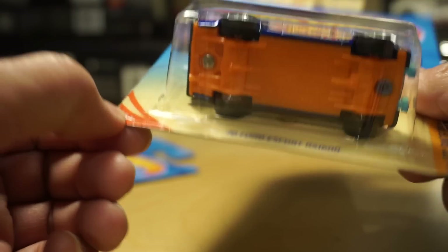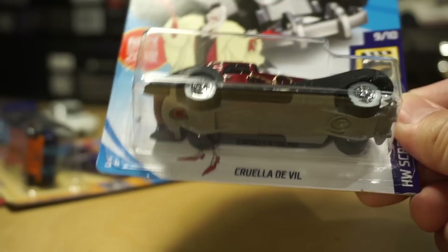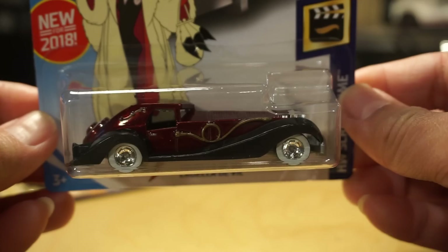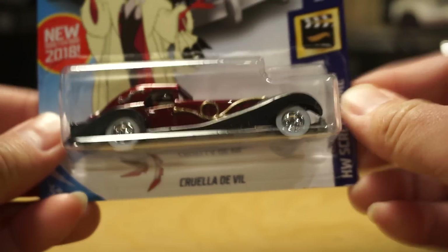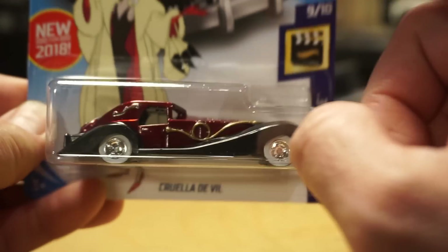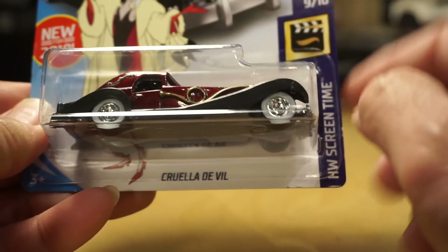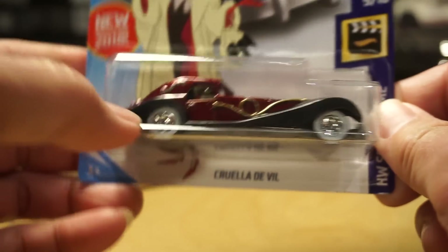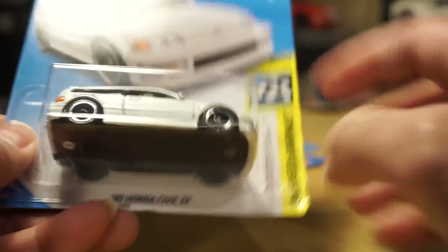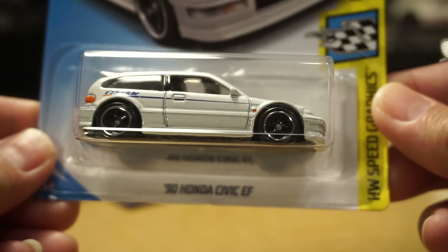The Ford Escort RS-1600 looks really nice, especially with those wheels. I got the Cruella DeVille from William — that was Q-Case, another one I didn't find on my own. Just so you know, there's been a lot of reports of main line cars showing up on Super Treasure Hunt cards, and people have found several instances of that. And the last super — also from William — is the 90 Honda Civic EF Super, which was a 2019 A-Case, so a brand new one.